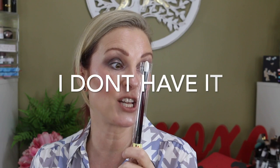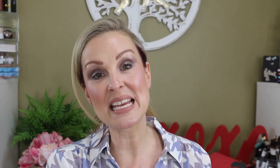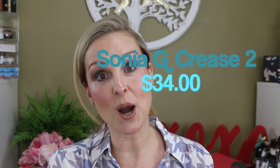I got the Sonia G brush in my lucky bag. Usually you're going to get some type of brush, either Sonia G or Wayne Goss. I got a beautiful piece from the Fundamentals set — this is the Crease 2. I love this so much. I don't think I have this one. The Crease 2 is a $34 brush.